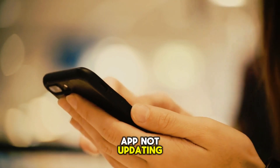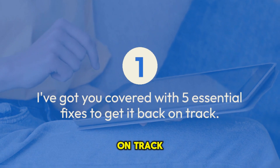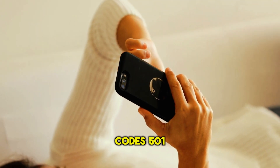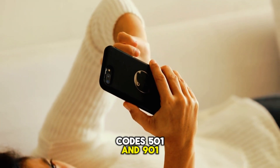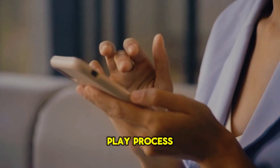Struggling with the YouTube app not updating? I've got you covered with five essential fixes to get it back on track. If you're facing error codes 501 and 901, try updating apps one by one. This can help Google Play process your request faster.